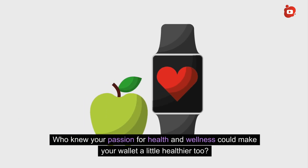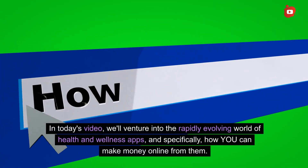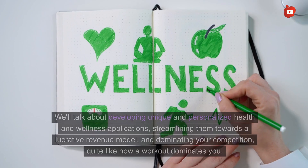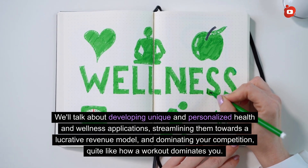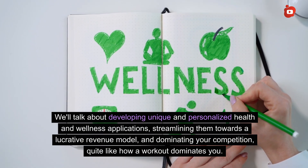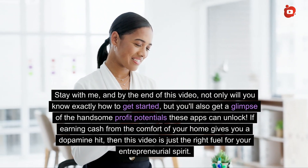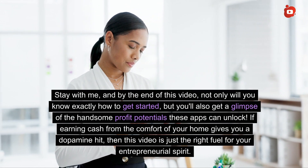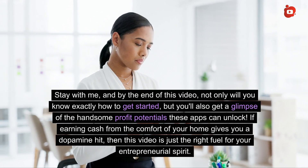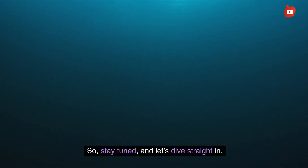Who knew your passion for health and wellness could make your wallet a little healthier too? In today's video, we'll venture into the rapidly evolving world of health and wellness apps, and specifically how you can make money online from it. We'll talk about developing unique and personalized health and wellness applications, streamlining them towards a lucrative revenue model, and dominating your competition. By the end of this video, you'll know exactly how to get started and get a glimpse of the handsome profit potentials these apps can unlock.